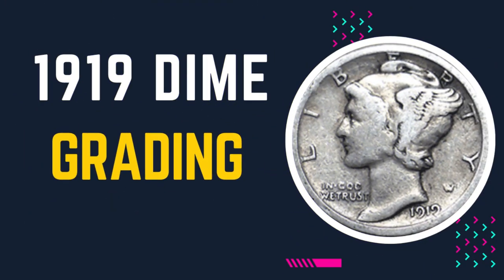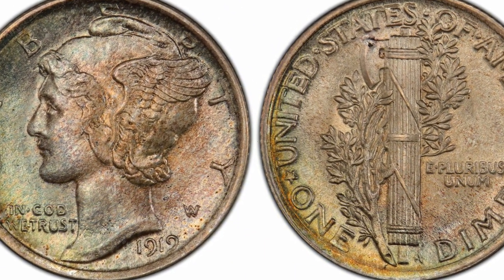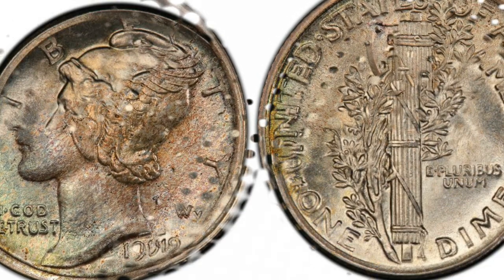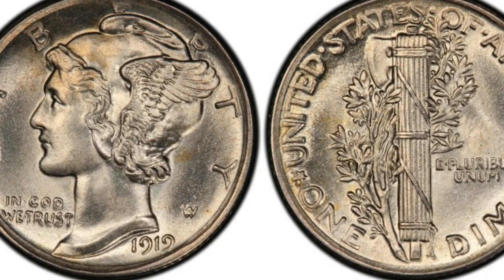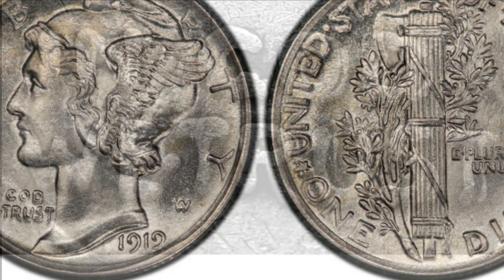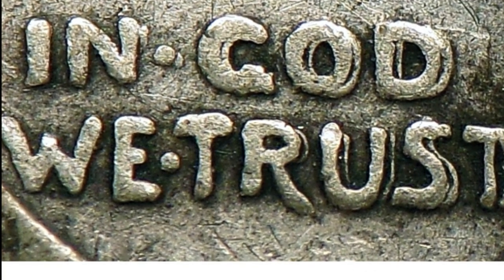When it comes to 1919 dime grading, uncirculated coins in untouched condition are always more valuable than circulated coins with faded luster and smoothing on the design elements. Want to know if you have an uncirculated 1919 dime? Assess your coin and look for these common signs found in mint state Mercury dimes.